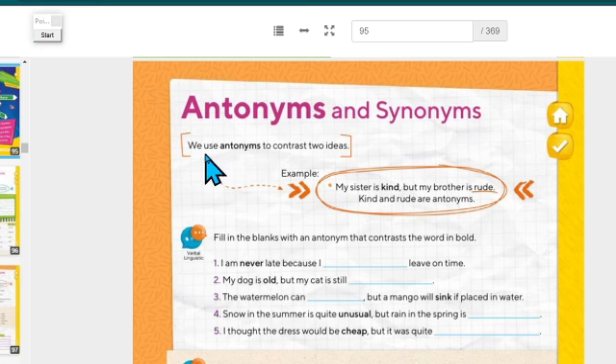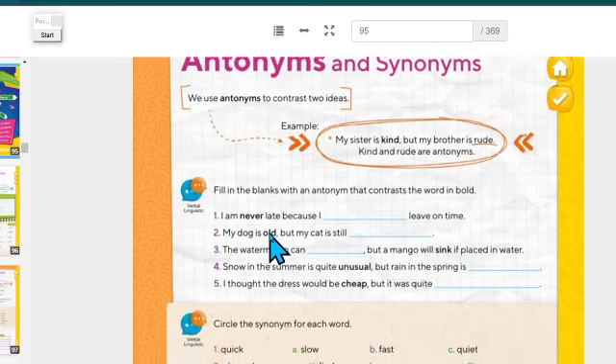We use antonyms to contrast two ideas. For example: 'My sister is kind, but my brother is rude.' Kind means being nice and welcoming with people, while rude means being unfriendly. So 'kind' and 'rude' are antonyms — they help you contrast ideas.